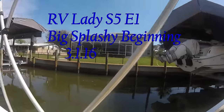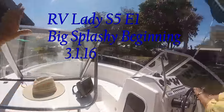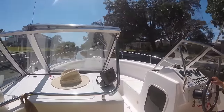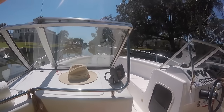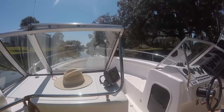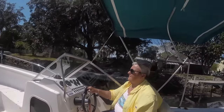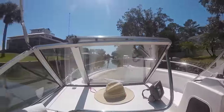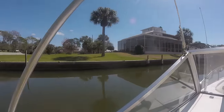Hello everybody on YouTube and RVers, this is RV lady, and you might recognize this person. We're on the Nana's Joy and we're gonna go for a little cruise around. I hope everybody had a good extra day yesterday.